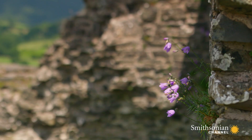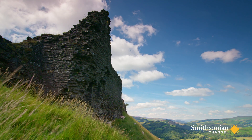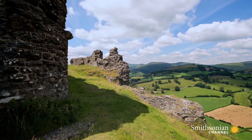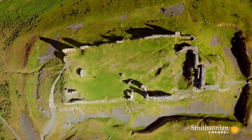Seeing these ruins, what are they telling us? What are they hiding from us? What stories could they tell us? Very much holding onto its secrets — they're here under the ground somewhere. It seems that Castel Dinas Bran will keep its secrets for many more years.